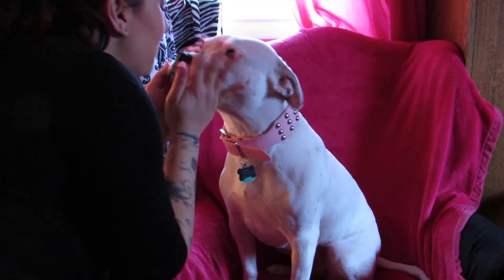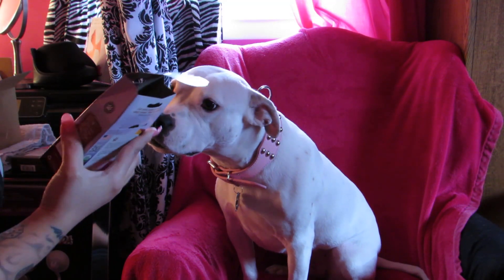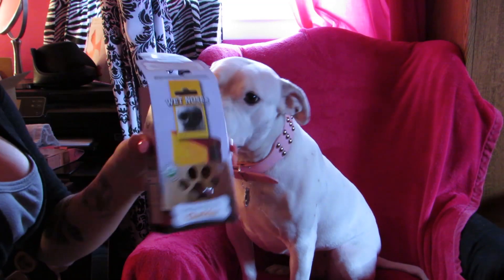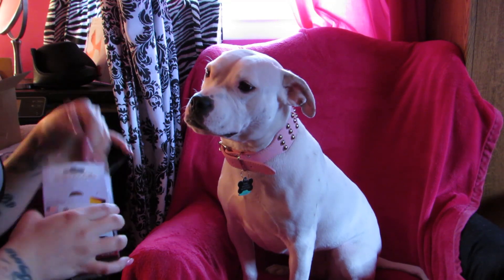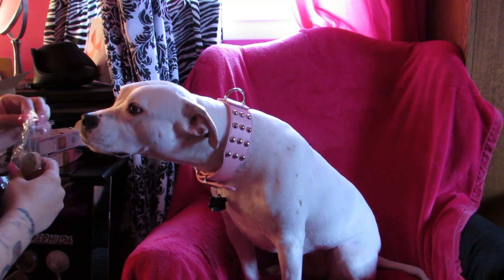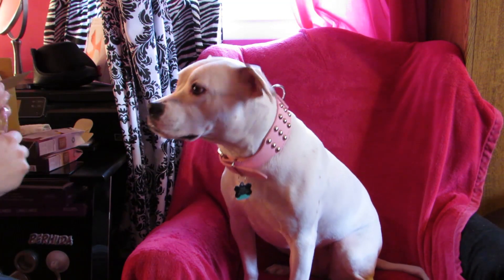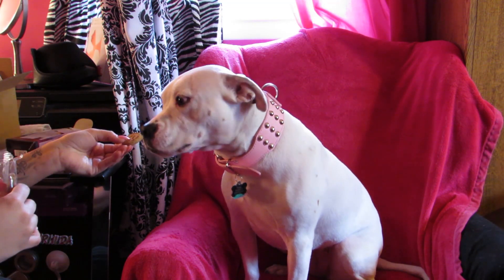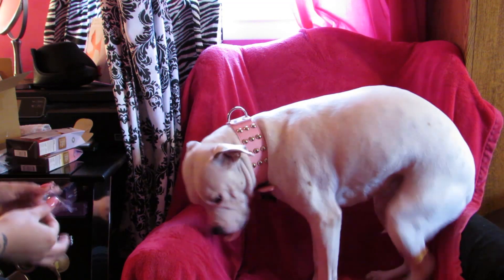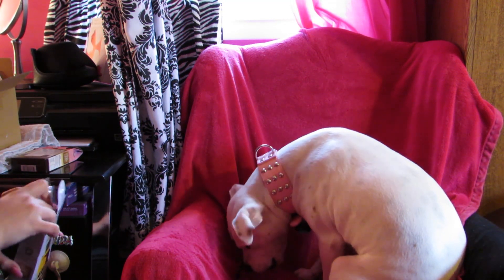Hi Pearl, say hi to everyone! Just got a tongue kiss from Pearl and mommy. We are going to try the Wet Noses cheddar treats right now — I'm sorry the lighting isn't as good as usual, let me turn the light on. Ready? This is the cheddar. Gentle — good girl! And she's drooling, she likes them!